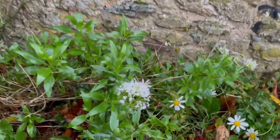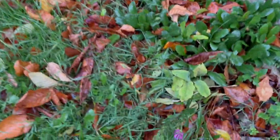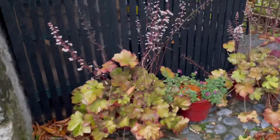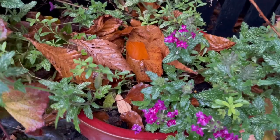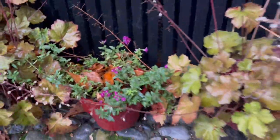Over here I still have Shasta daisies and a bit of valerian. Look at these — these are still flowering. I love these. These pots are still flowering. This is the 2nd of November and I still have these blooms. These are not frost hardy, and they're still blooming.